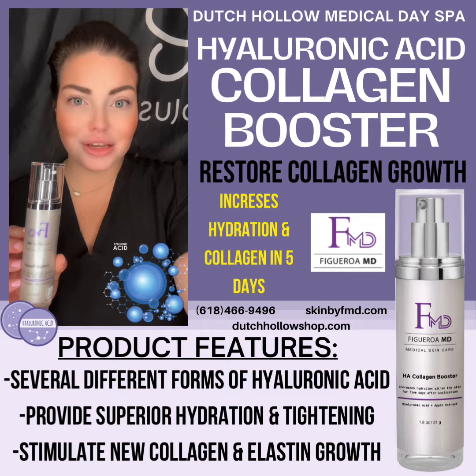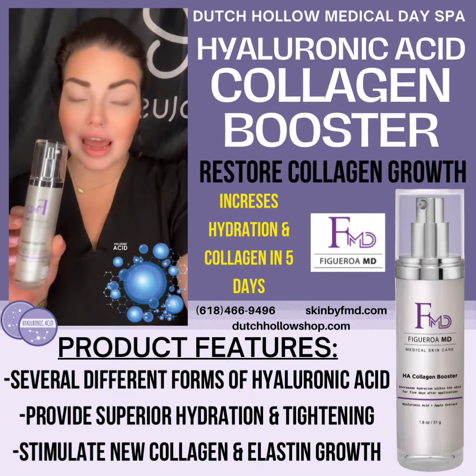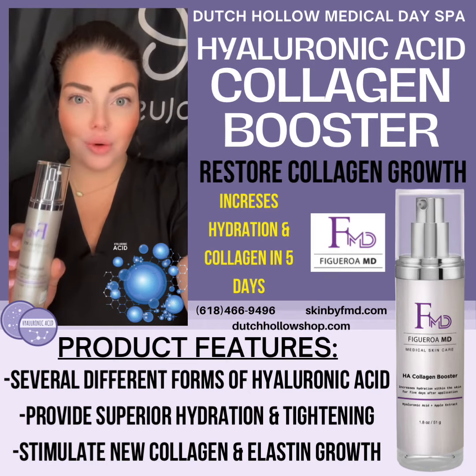Over the years, gravity, sun damage, age — all of that reduces our collagen, so we need a collagen booster to bring it back up for a more youthful appearance.